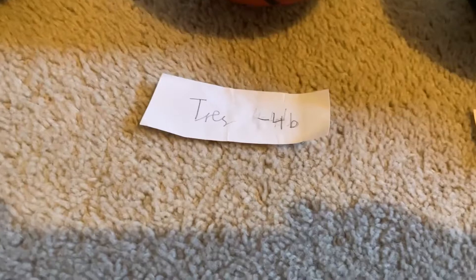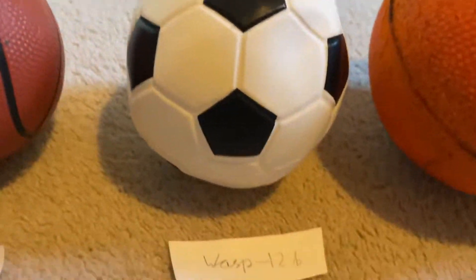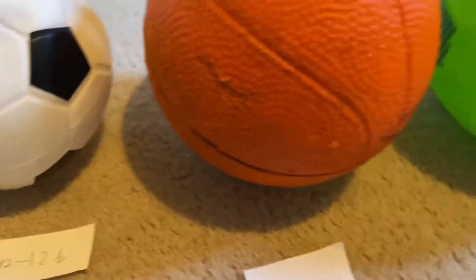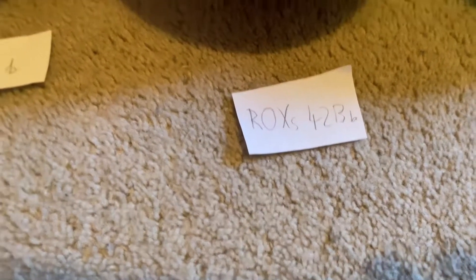Another exoplanet, TRAPPIST-4b, a little bit bigger. Was-12b, kind of the same size but a little bit bigger. We also got the strange planet called ROXs 42Bb.